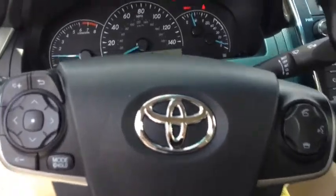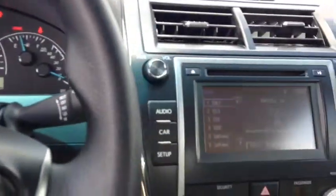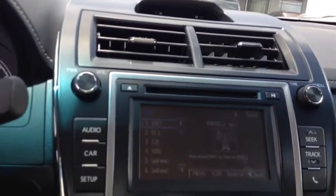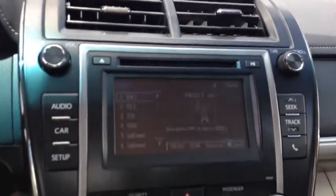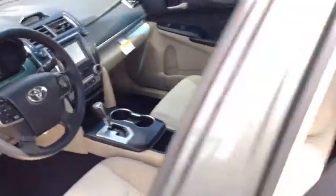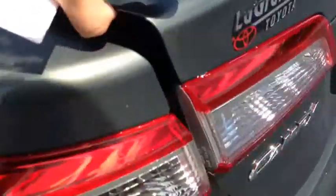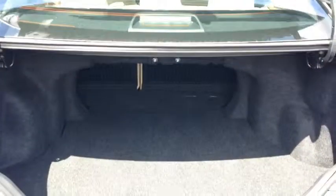Let me bring you on inside — you got power windows, power locks, power side mirrors. You got all your Bluetooth stuff right here, a backup camera, CD player, AM/FM, USB port with auxiliary cord. Plenty of room back here as well, and also in the trunk.